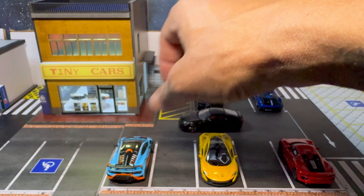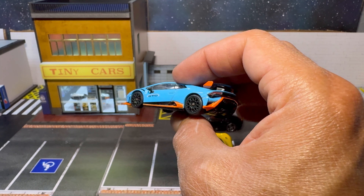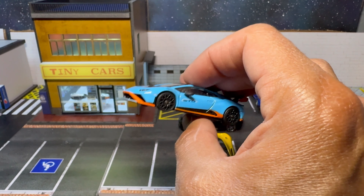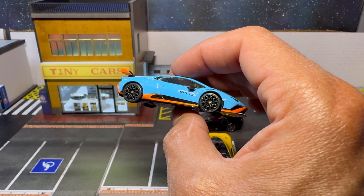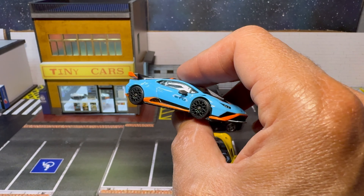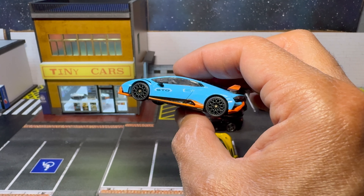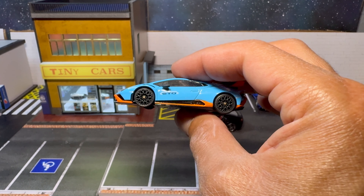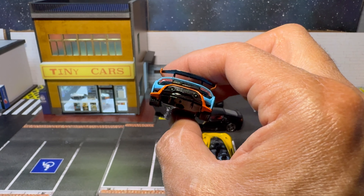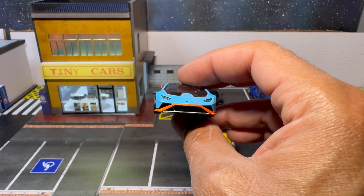Up here we have the Lamborghini Huracan STO — this is a Mini GT model. This is the catalog color they used when they first released this car, kind of like the same colors of the Gulf livery. This is just like the press release car they did with this one, so I had to pick that up. I don't have a ton of STOs — this is the only one I have, and I probably won't get more unless it's a super iconic colorway.